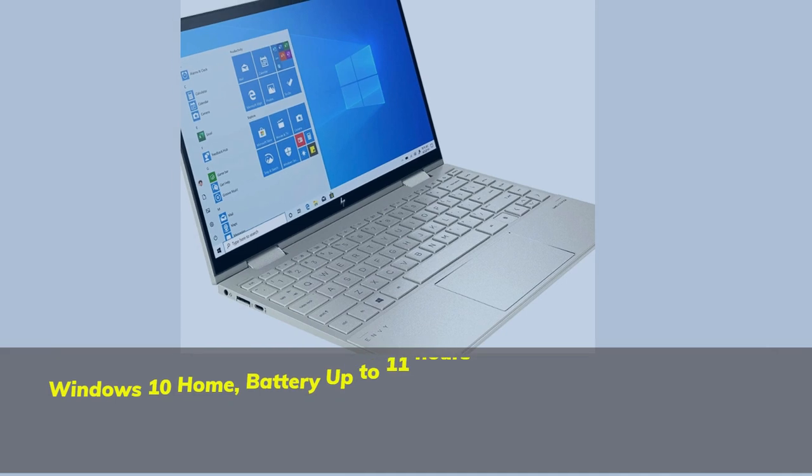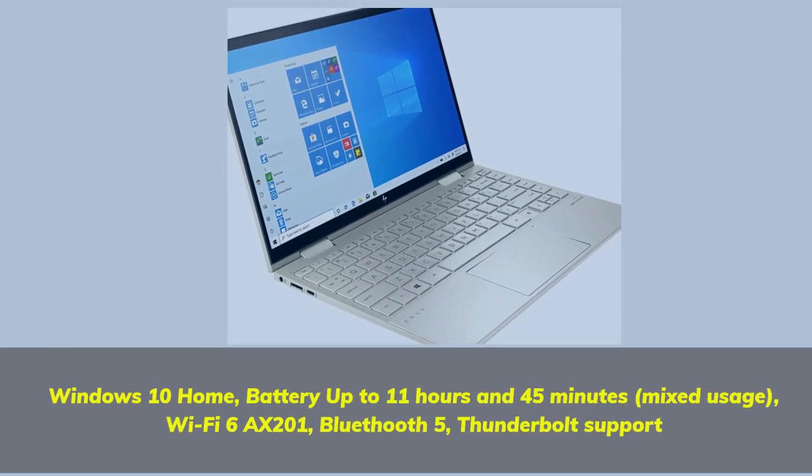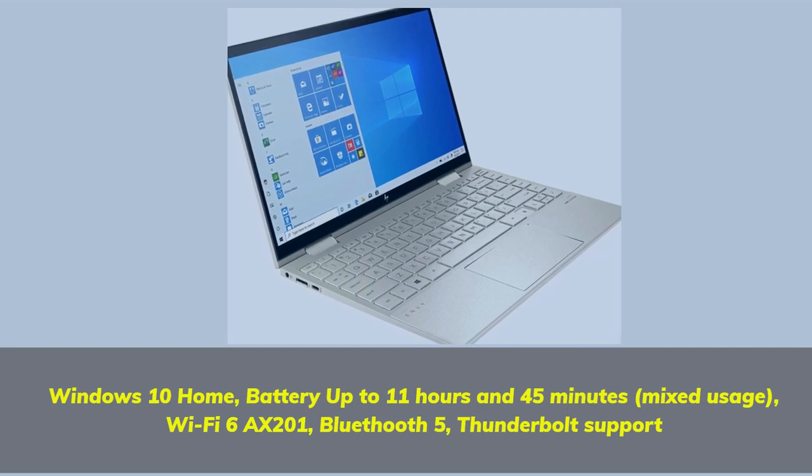Windows 10 Home. Battery up to 11 hours and 45 minutes of mixed usage. Wi-Fi 6 AX201, Bluetooth 5, and Thunderbolt support.